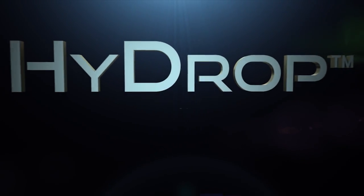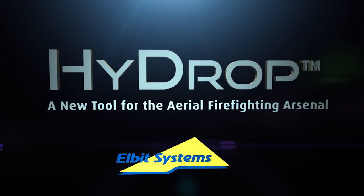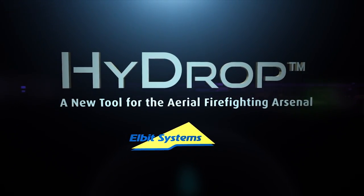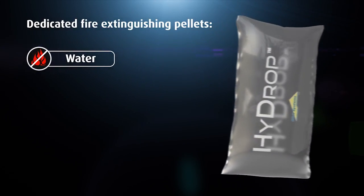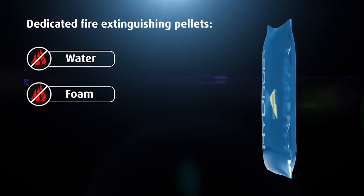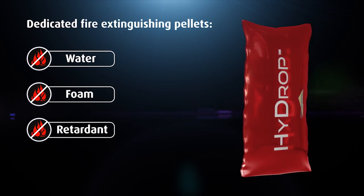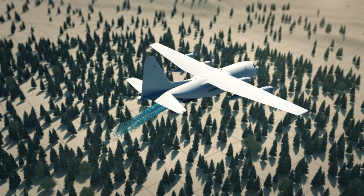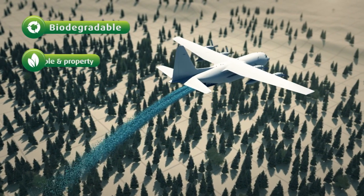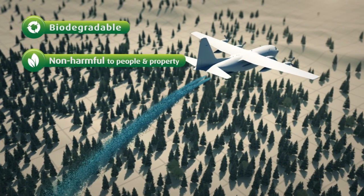Elbit Systems is introducing HYDROP, a new tool for the aerial firefighting arsenal. The HYDROP system is built around dedicated fire extinguishing pellets — mini payloads of suppression or retardant material designed for precision delivery from significantly higher altitude. The pellets are biodegradable and safe for people or property on the ground, even at impact.